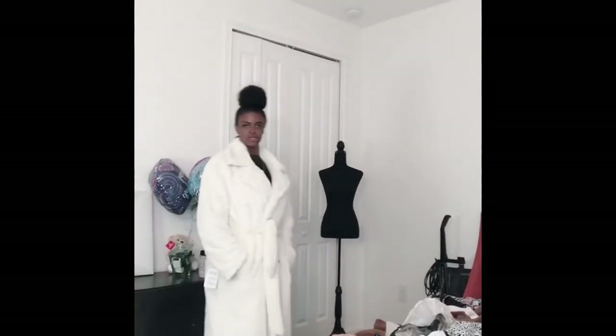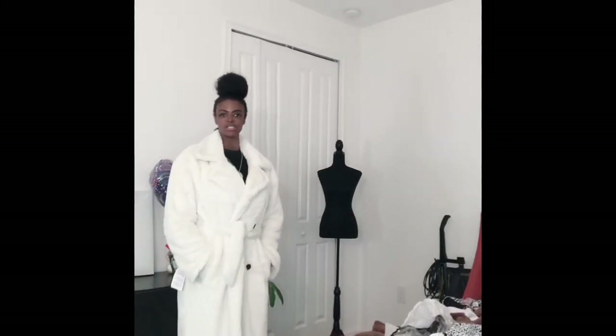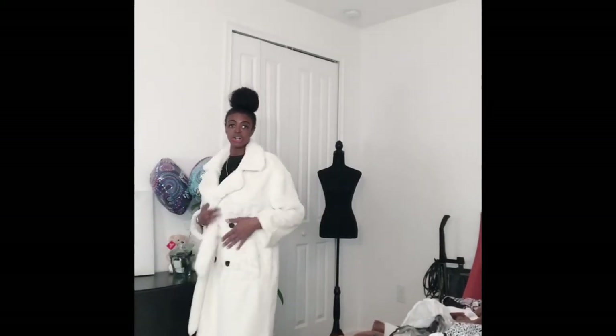Hi guys, so this is what it looks like on. Like I said, it fits a little bit too big for me but I'm going to keep it. I got a size six because I wanted to make sure it fit my arms, and it's kind of long for my arms, but yeah I love it. If I want to wear a heavy sweater underneath I can definitely do that. I want to back up so you can see it, but Bentley is right there — let me see if I can go around him. Okay, he moved. You can see how long it is — it comes all the way down almost to my ankles.